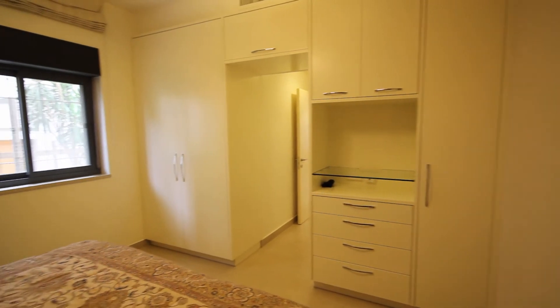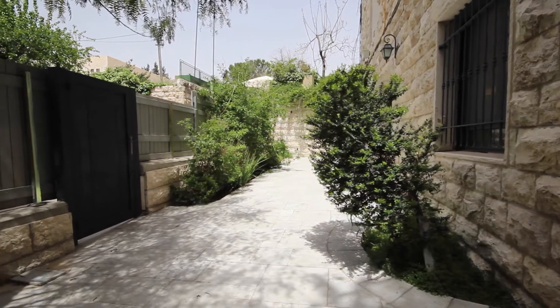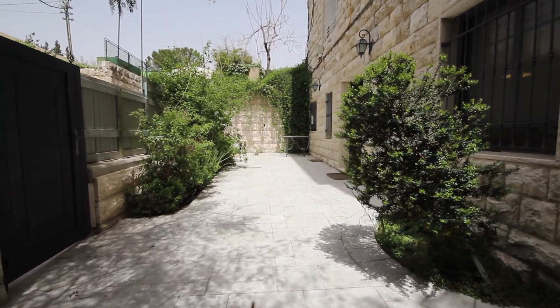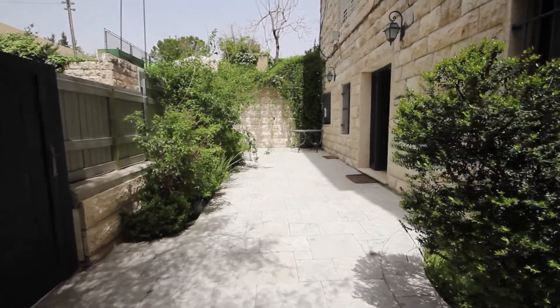There's plenty of closet space in this bedroom as well. This beautiful patio and wraparound garden is the perfect space for having your entire family over for the holidays.